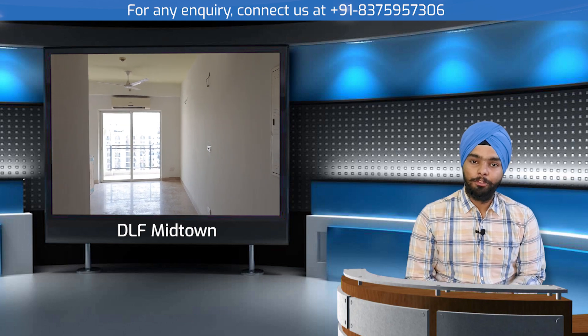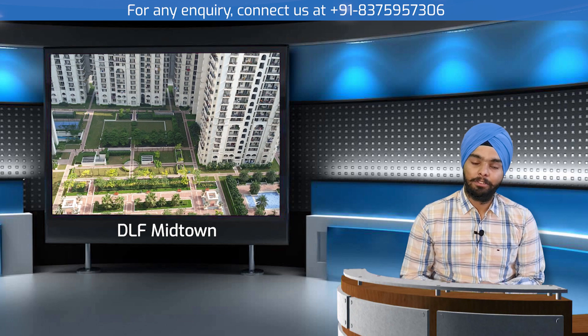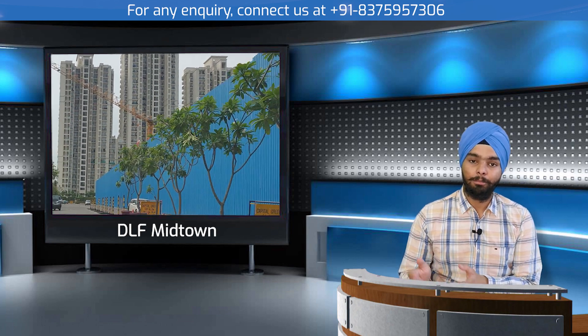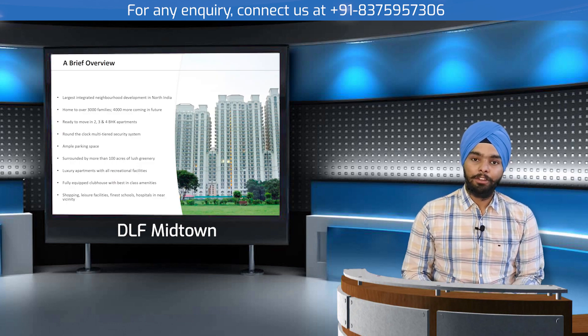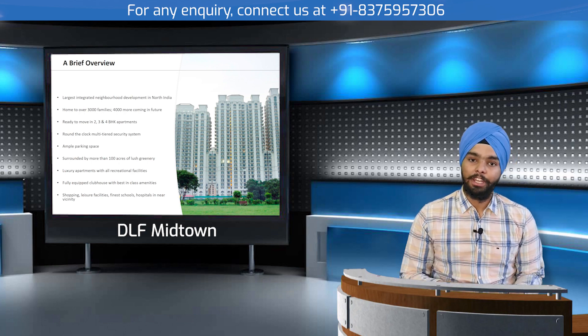The ready-to-move-in projects are DLF Capital Greens phase one, phase two, and phase three. The under-construction project is DLF One Midtown, which is the upcoming project offering 2BHK, 3BHK, and 4BHK units — starting from affordable housing all the way up to the luxury segment.